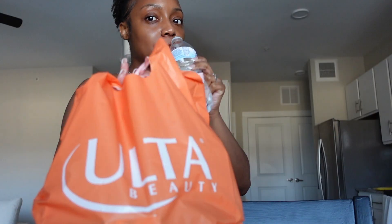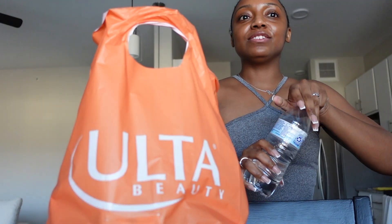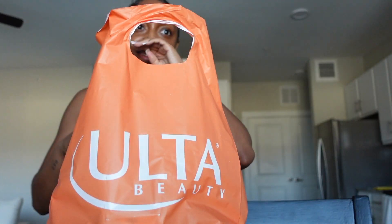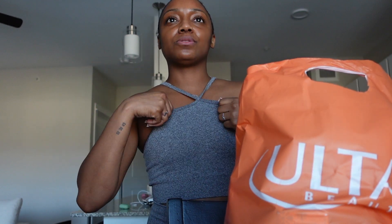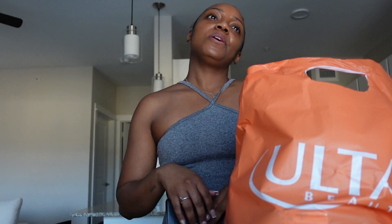So I went to Ulta obviously, and I went there for a few items but also to do some retail therapy. Turns out one of my old co-workers is a manager there now, so she was showing me around and was like, 'Oh, this just came back in stock, you should try it.'